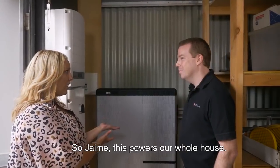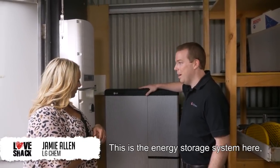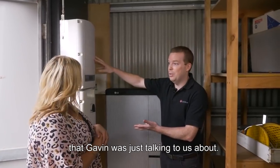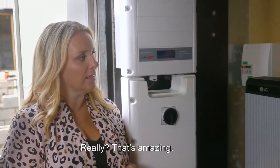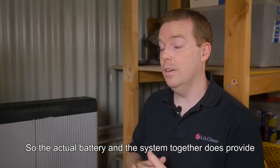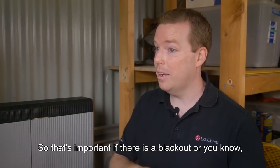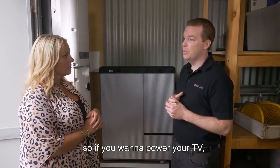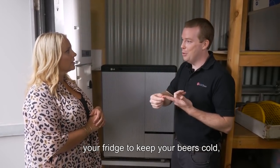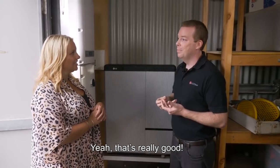So Jamie, this powers our whole house — this little thing here? Yeah, that's right. This is the energy storage system and this is the inverter that Gavin was just talking about. It actually powers a typical family home throughout the night time period. The battery in the system together does provide a high amount of power delivery, so that's important. If there is a blackout or a brownout, it can power a lot of appliances in your home — your TV, your fridge to keep your beers cold, but also your pumps and things like that as well.